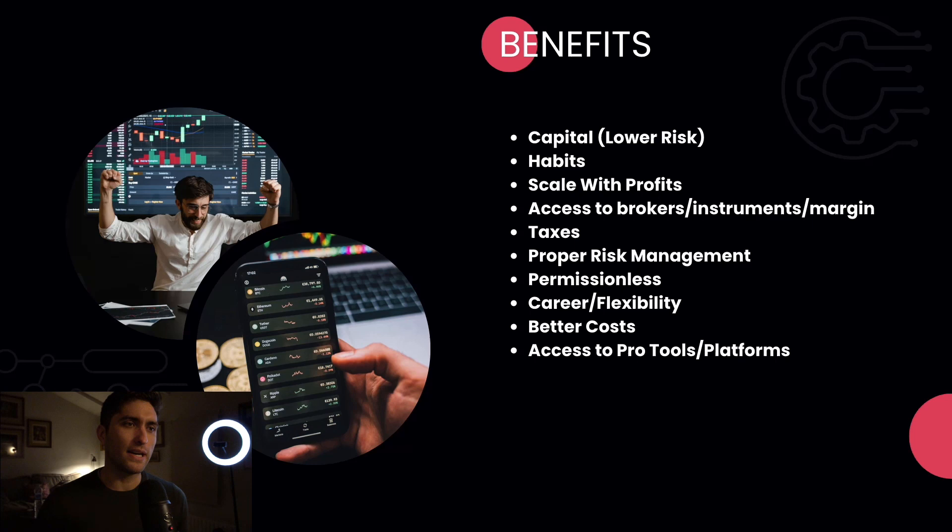Depending on where you live, you might not have access to futures, margin, crypto, or other instruments — prop opens those up. On taxes: as an independent contractor, you're taxed as income rather than short-term or long-term capital gains. Take that with a grain of salt depending on your jurisdiction — speak with a tax professional. Proper risk management: you're going to learn how to manage risk properly because if you fail the demo once or twice, you're really going to hate losing that funded access and you'll develop better habits.